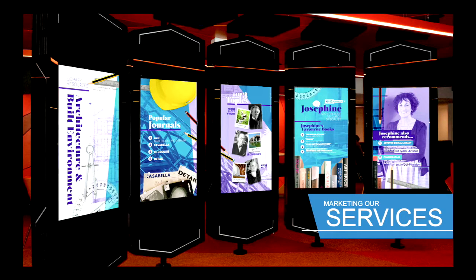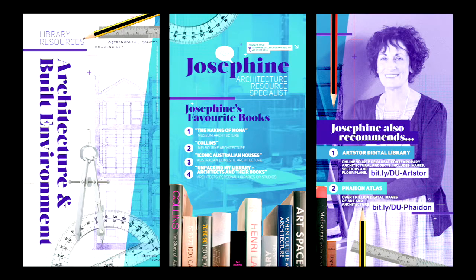Second is marketing our services. Here is Josephine, our architecture and built environment liaison librarian, and a collection of her recommendations and favorite books in the subject area. By the time we put this exhibition up, we had been observing student behavior with the screens and noticed that the three screens to the right were viewed most often by people passing by. We considered these the most valuable real estate of The Verge and placed key messages on them.